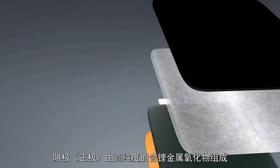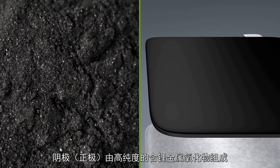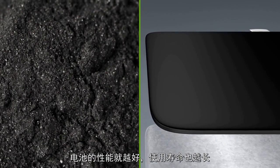The cathode, or positive electrode, is made of a very pure mixed metal oxide containing lithium. The more uniform its chemical composition and crystal structure, the better the performance and the longer the battery life is.